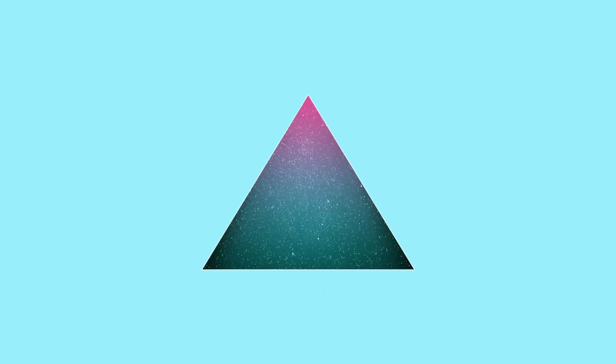What is this shape? Can you tell me? You can do it. Tell me the shape. You got this. It's a triangle.